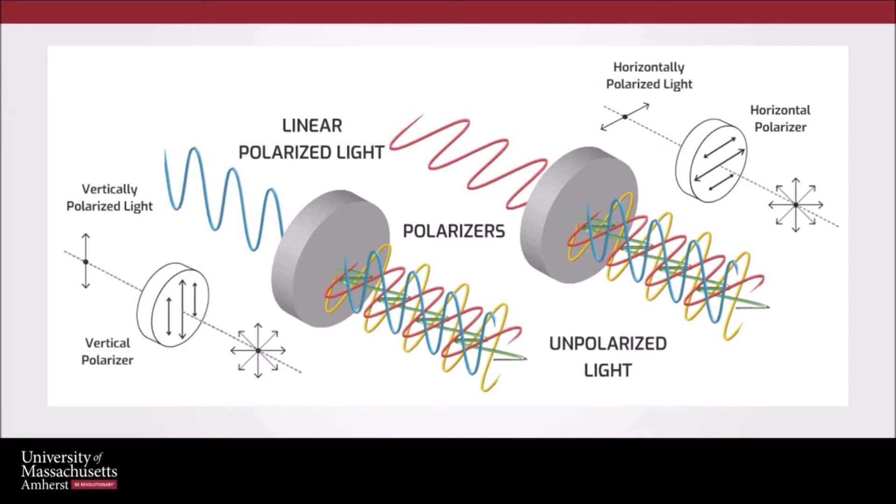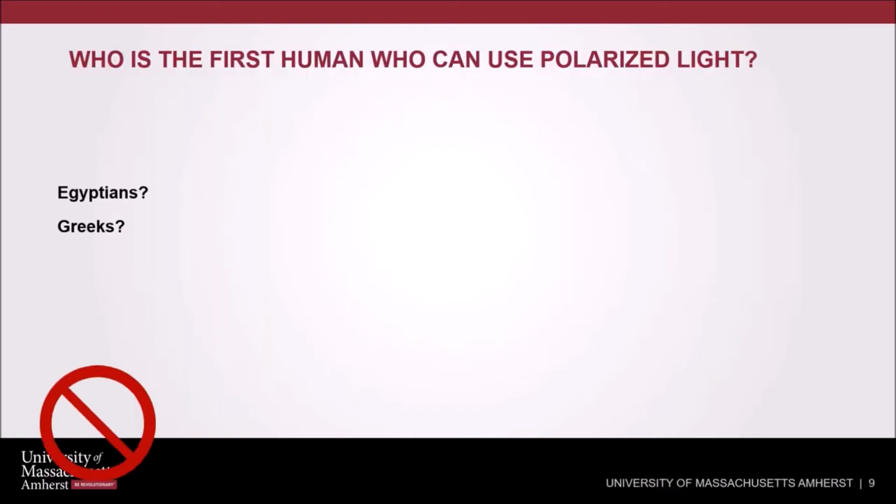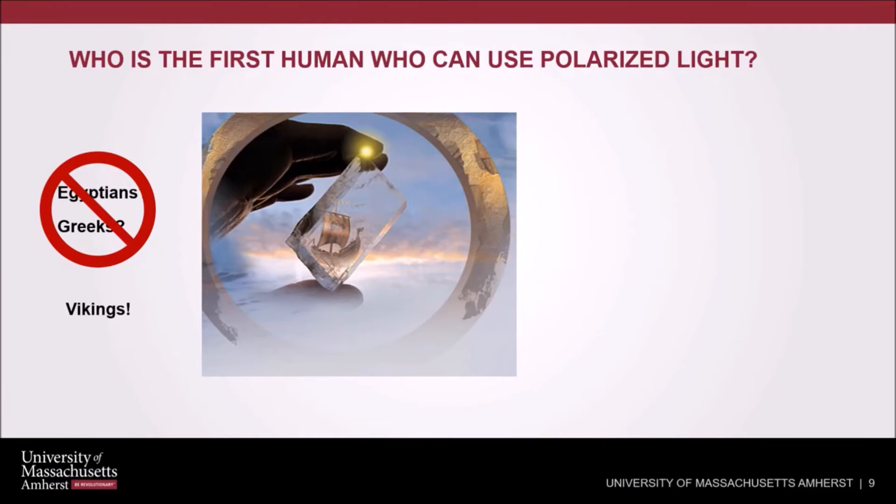Who was the first human to use polarized light? Was it the Egyptians? Greeks? No — it was actually the Vikings. Thousands of years ago, Vikings started utilizing polarized light to navigate by using a tool called a Viking sunstone. By using the angular relationship between the polarized light passing through the crystal and the direction of the naturally polarized light in the atmosphere, the position of the sun can be determined even if it is completely covered by clouds.